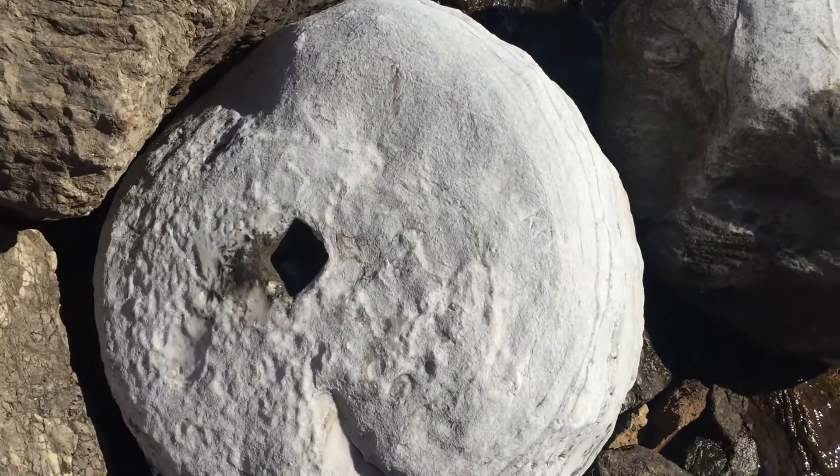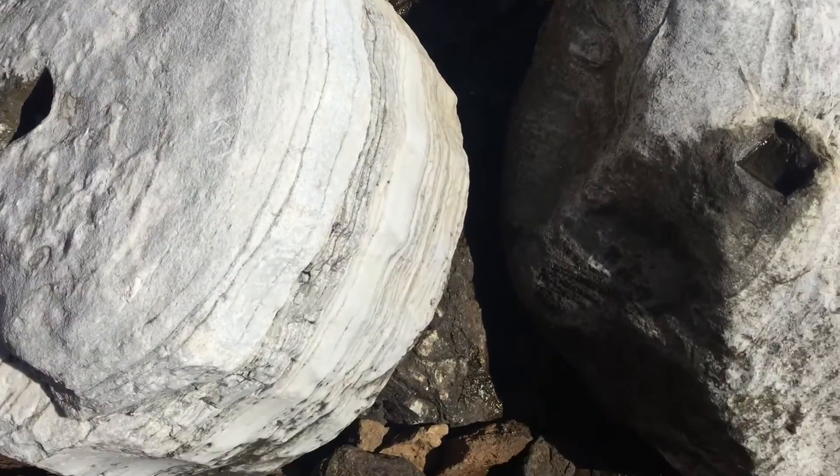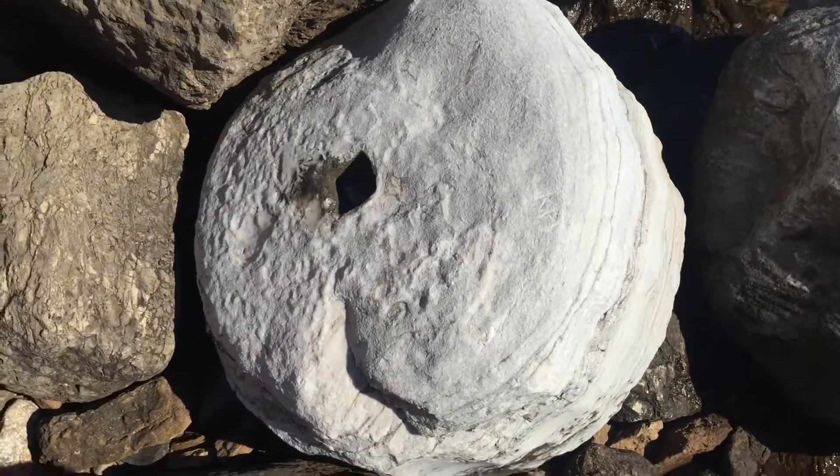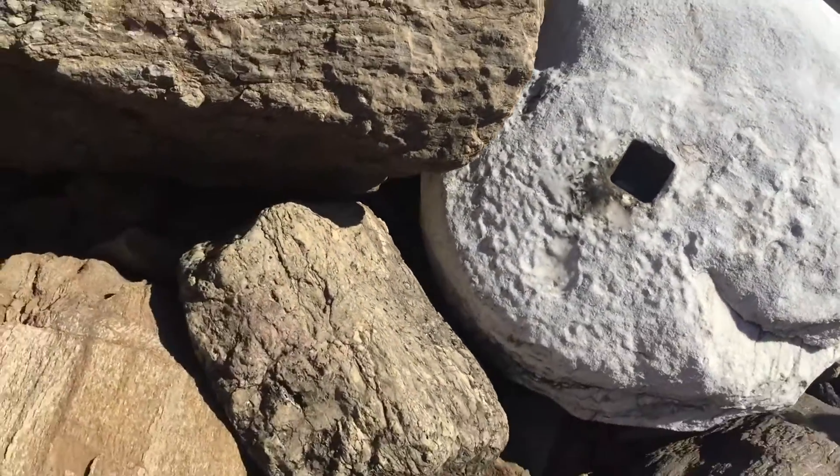These were made in 300 BC. So they've been here, possibly sitting down here in the water, for quite a few years.